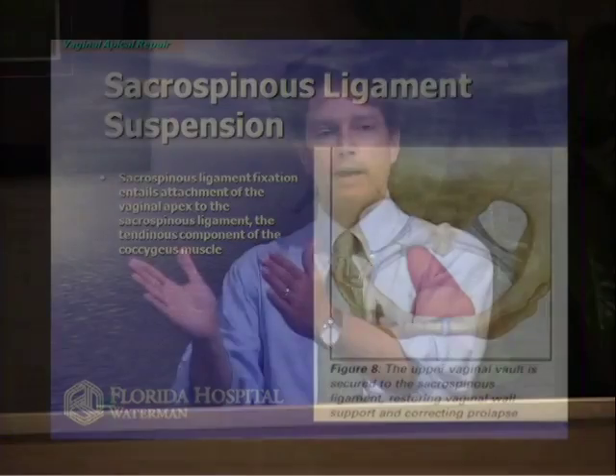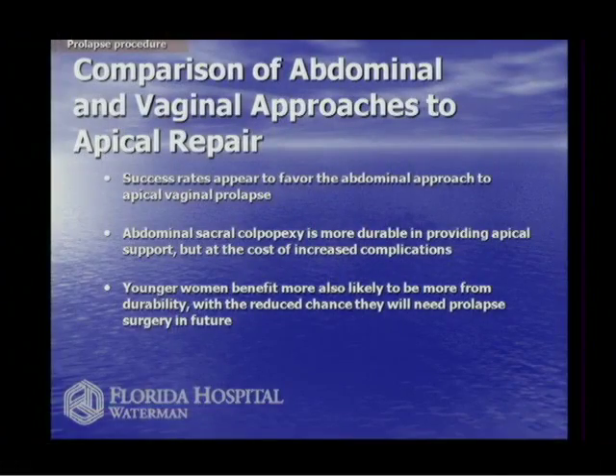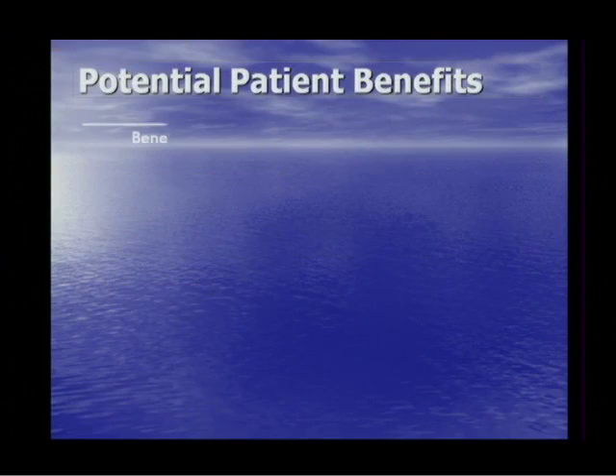Vaginal surgery is quick, safe, and has less pain, but sometimes doesn't give us the anatomic correction we want. Abdominal surgery — making a big incision and attaching the vagina to the sacrum using a mesh or graft — gives normal anatomy but with all the complications of going through the abdominal wall. We've got trade-offs with both. So is there a way to get the benefits of vaginal surgery and abdominal surgery without the side effects? That's where laparoscopy comes in.